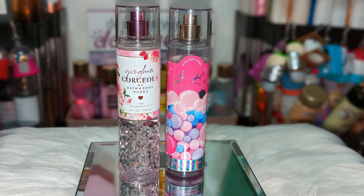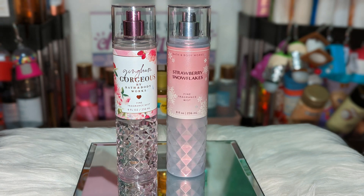Next we have Bubblegum Pop. I feel the same way about this one — it brings a nice bubblegum and citrus note to Gingham Gorgeous. It's a very fun combo, but keeps it really pretty and sweet. Love it.